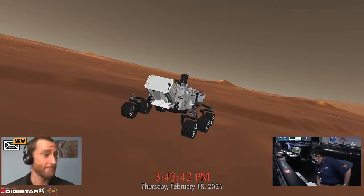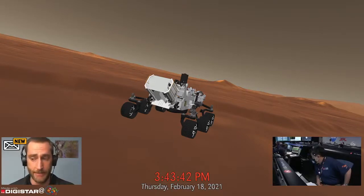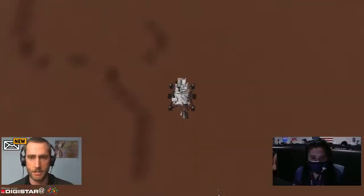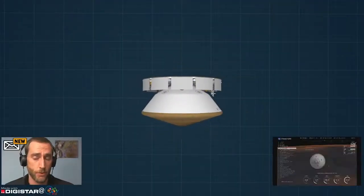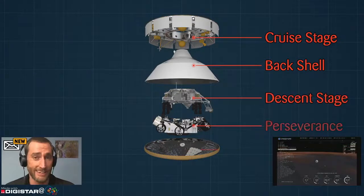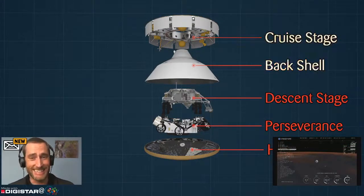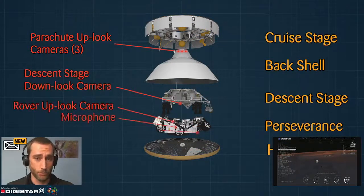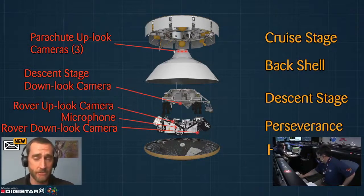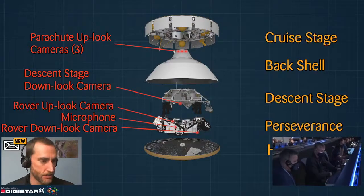We should get some pretty good views of these events. The descent stage and the rover are armed with special instruments to collect unique images. Some instruments we've never sent to Mars before - the back shell has cameras that will give us views of the parachutes, and the descent stage has cameras that will give us views of the rover as it is lowered in the sky crane maneuver. The rover itself has cameras pointing up and pointing down. It's also got a microphone so we can actually hear sounds from these events. All of these will be transmitted to the orbiters and back to us.